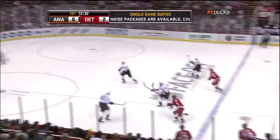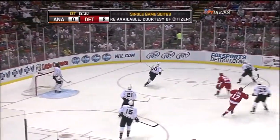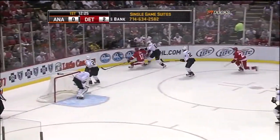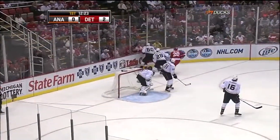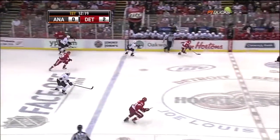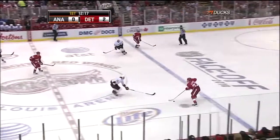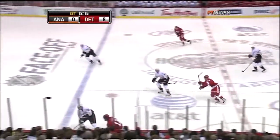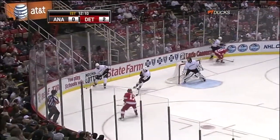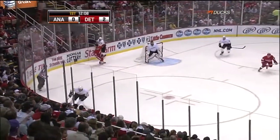Salei from behind the Detroit goal, his defense partner Brad Stuart diagonally dumps it wide of the Anaheim net. Sexton goes back after it, Mickelson poking along the boards. Drew Miller comes away with the puck. Salei retreats through neutral ice. 12:15 to go in the first period at Joe Louis Arena — the Red Wings on top 2-0 as Mickelson reverses one for Sheldon Brookbank.